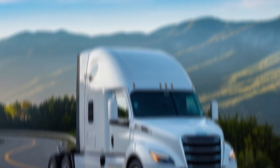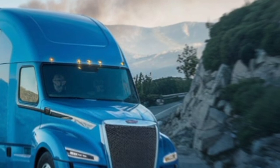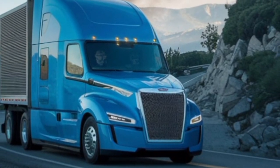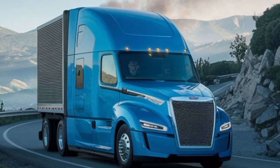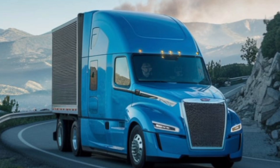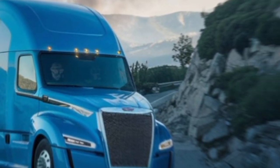Tesla's 2025 Semi Truck is not just a glimpse into the future of trucking — it's here now, redefining what a semi-truck can be. Whether you're a fleet owner looking to cut costs or a driver wanting a better experience, this truck has something for everyone. Let me know what you think in the comments — are you excited about the future of electric trucking? And don't forget to hit that like button if you enjoyed the video and subscribe for more content like this.